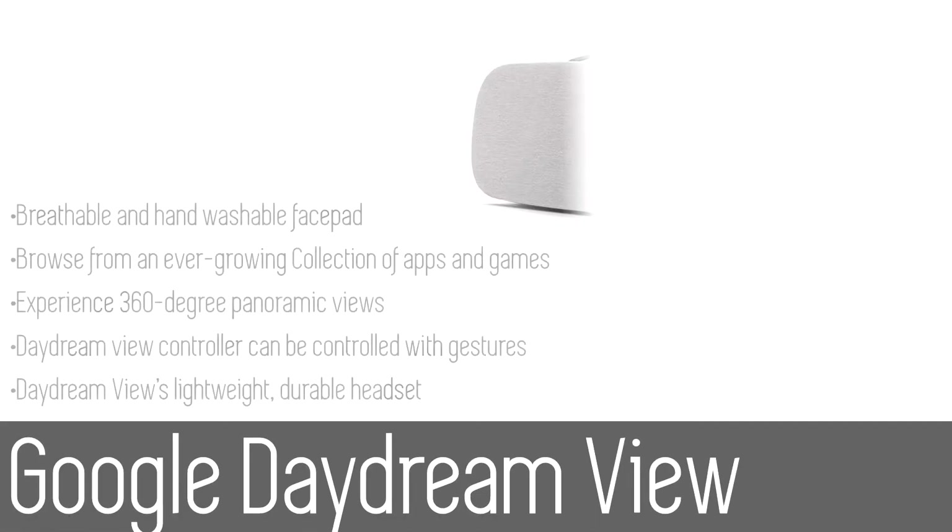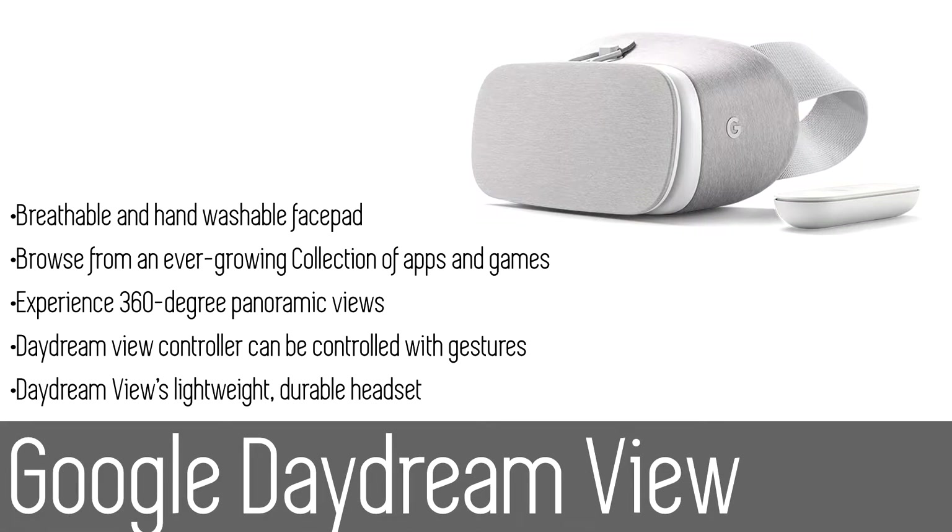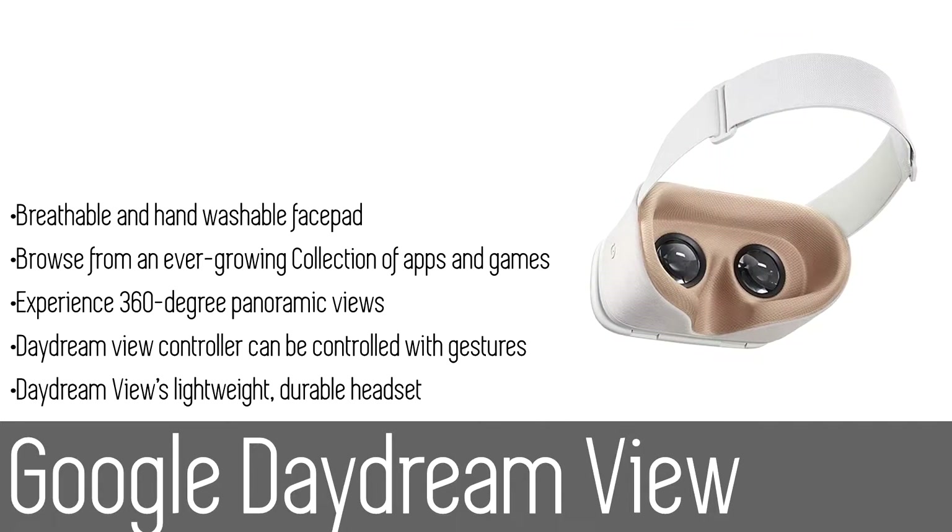Are you ready? Because we're about to get into it. Number five: the Google Daydream View. The Google Daydream View is a headset and controller that lets you experience high quality immersive virtual reality. Simply place your Daydream-ready phone into the headset to get started, and browse from an ever-growing collection of apps and games in the Daydream app — a home for all of your virtual reality experiences.